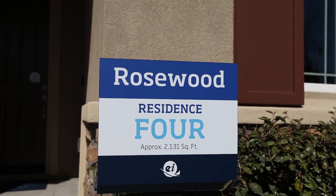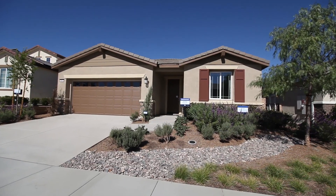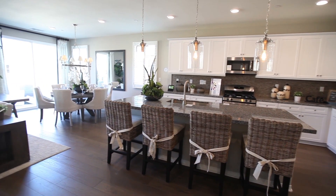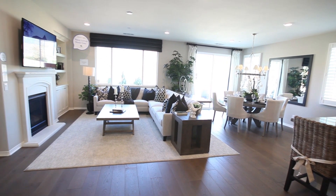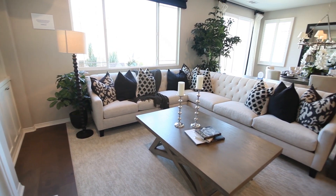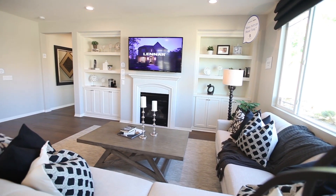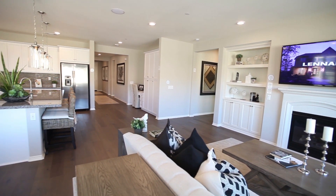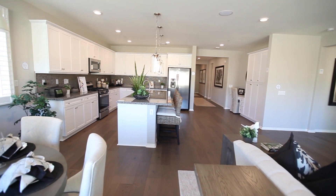Rosewood is a collection of spacious single-story homes ranging from approximately 1,555 to 2,131 square feet in size, with three to four bedrooms and two bathrooms. Enjoy stainless steel appliances, granite slab countertops, upgraded cabinetry, energy-saving features, home automation, and water smart fixtures, all at no extra cost with Lennar's Everything's Included package. Experience luxurious upgrades at an incredible value.